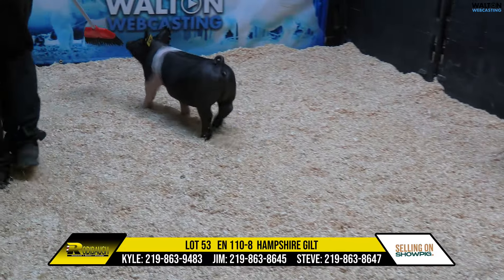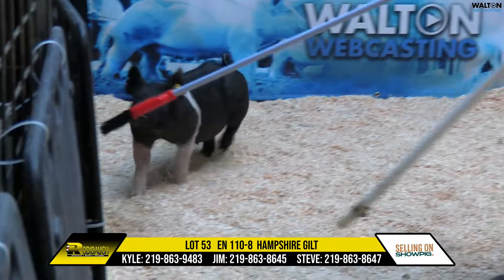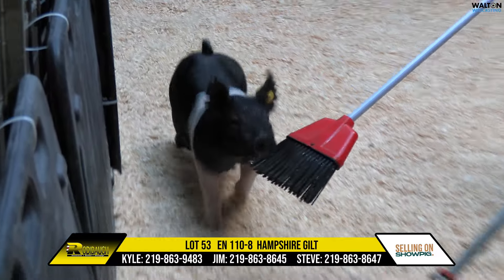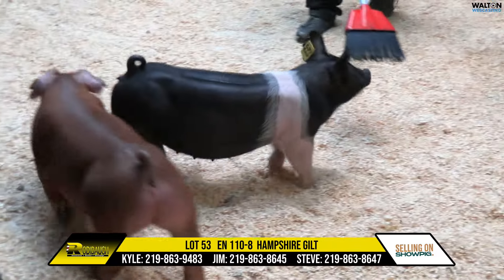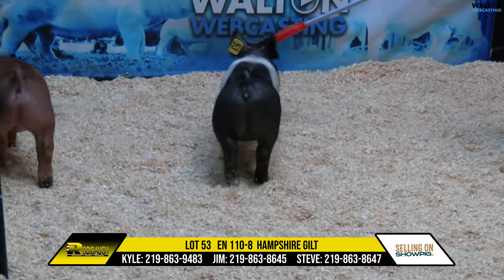Lot 53 here would be 118-6, Hampshire Gilt, born in the middle of December. 110-8, Lot 53, ice all day.